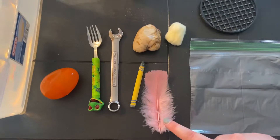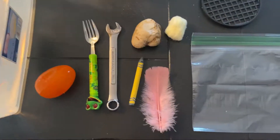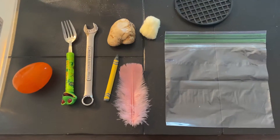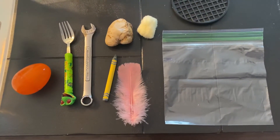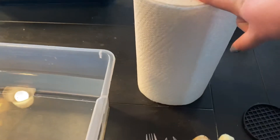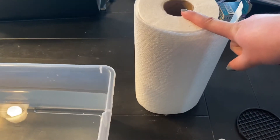Some of the things I have, like the feather, the cotton ball, and the crayon, will be ruined when I put them in the water, but I have more of each so I'm okay throwing them away when I'm done. You will also need some paper towel to dry off the things you're going to keep, and a place to set your wet items when you take them out of the water.